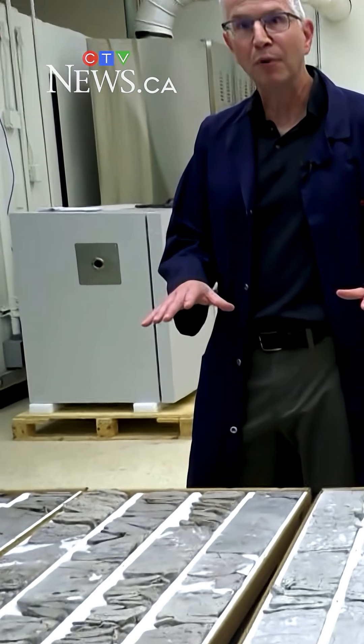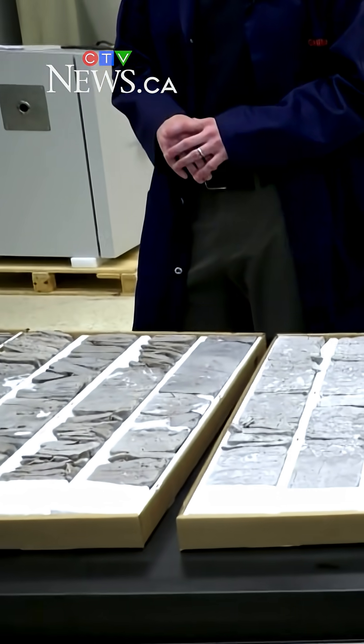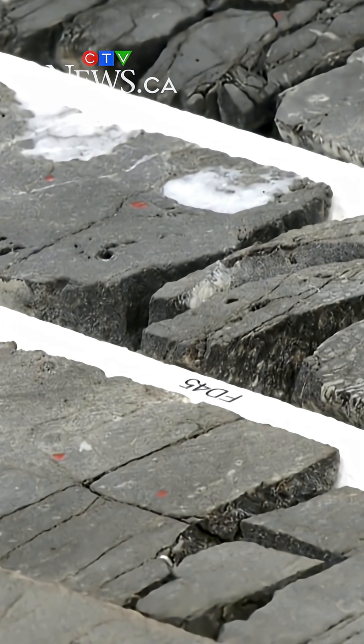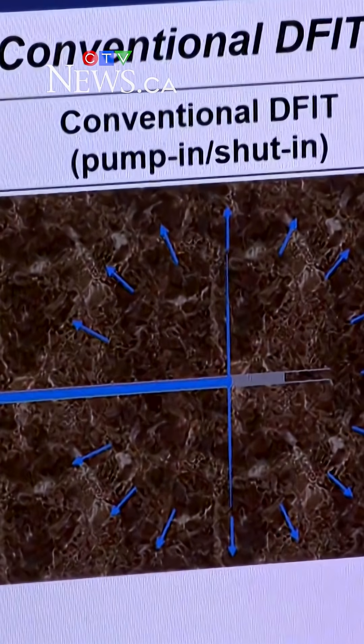Several companies in Canada are using the new testing method. The team is also now looking at how the test could be used in clean energy applications.